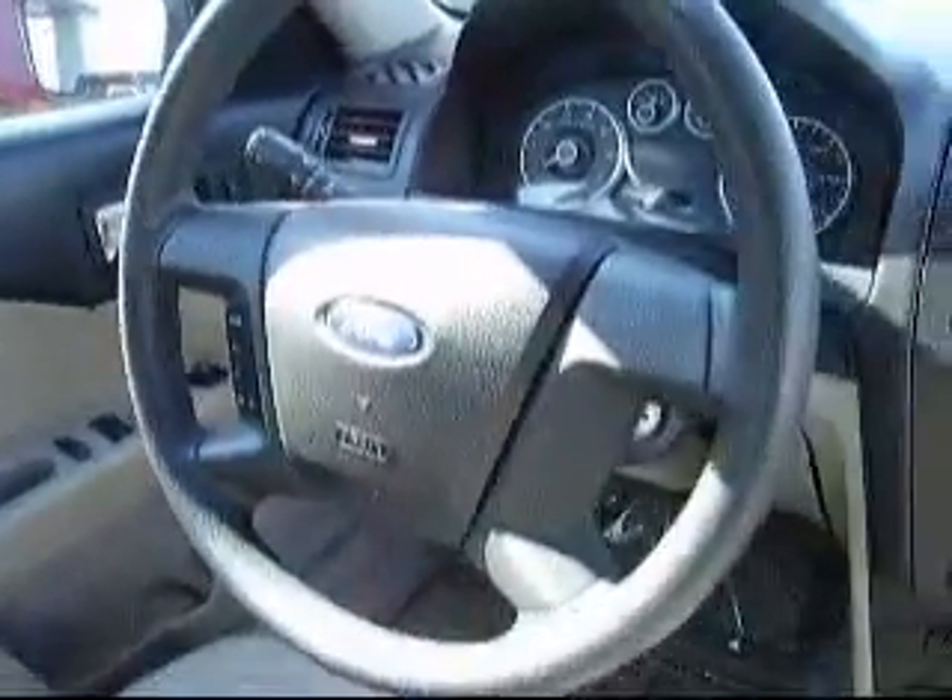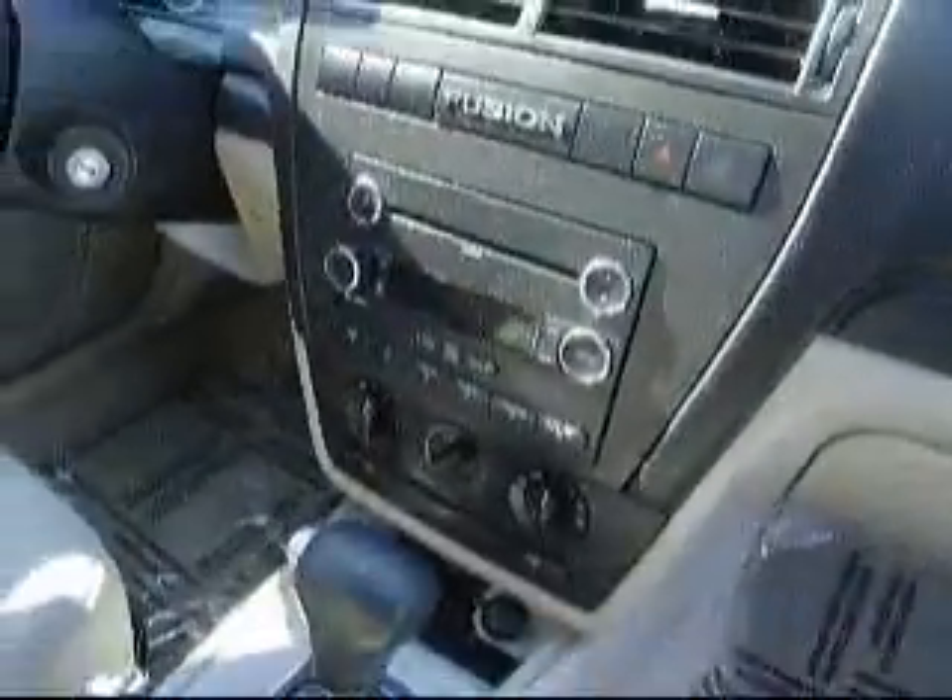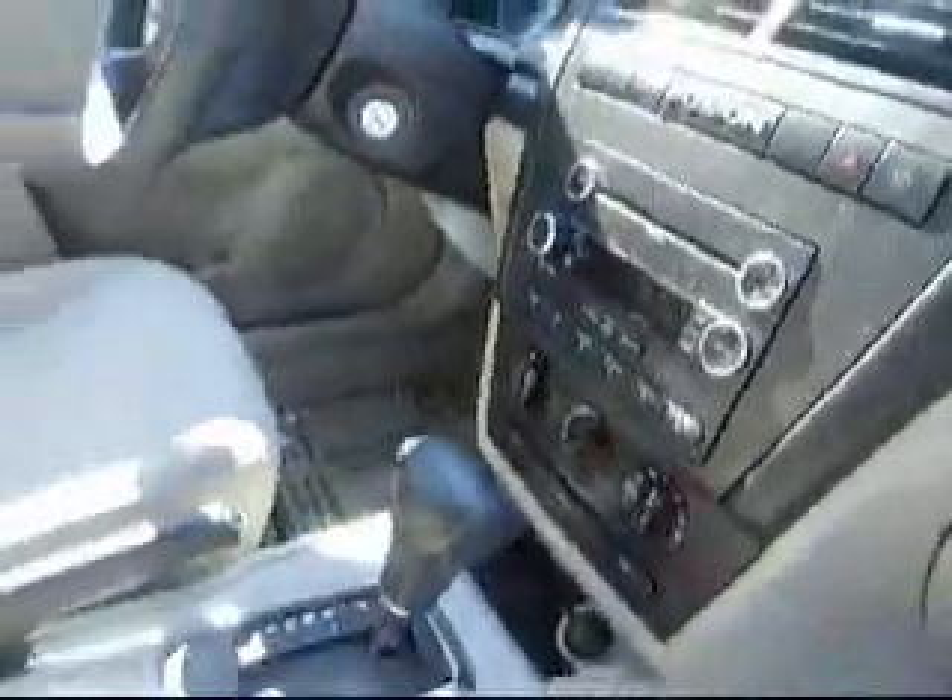power mirrors, steering wheel controls, cruise controls, MP3 CD player, air conditioning, heater. It's automatic, AM/FM sound system.